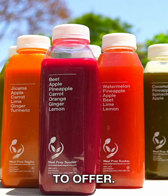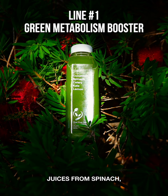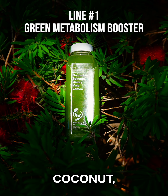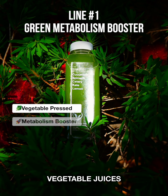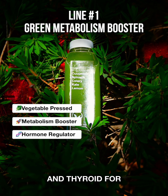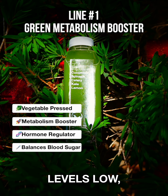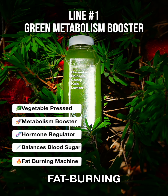We have three different lines to offer, the first one being our Green Metabolism Booster. This line features juices from spinach, kale, dandelion, coconut, apple, and lemon. These pure pressed vegetable juices boost metabolism, regulate hormones like cortisol and thyroid for optimal metabolism, and balance blood sugar levels to keep insulin levels low, making them perfect for those on a fat burning journey.